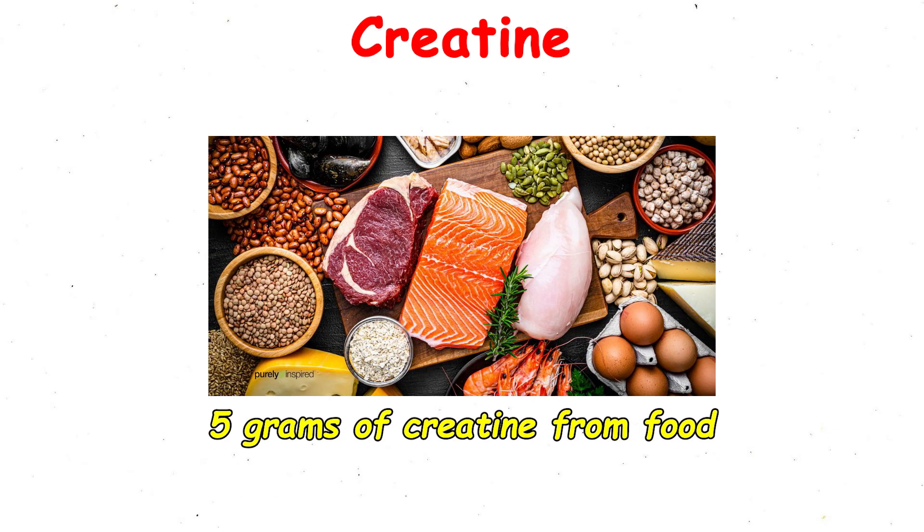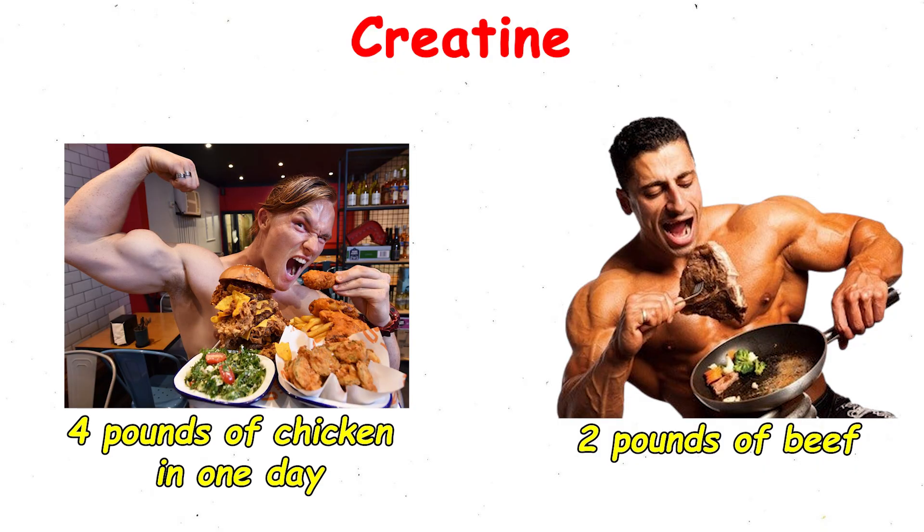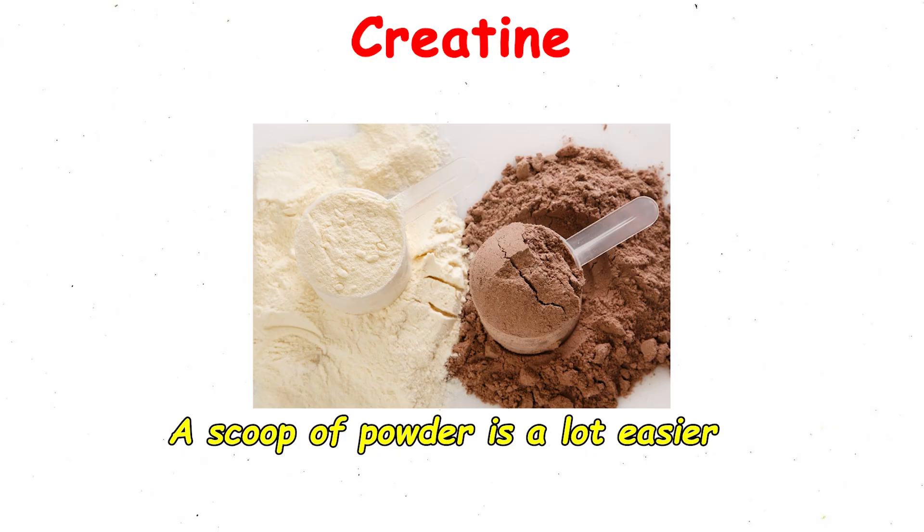Fun fact: to get five grams of creatine from food, you'd need to eat over two pounds of beef or nearly four pounds of chicken in one day. A scoop of powder is a lot easier.